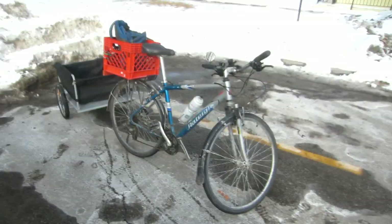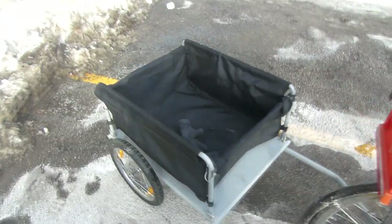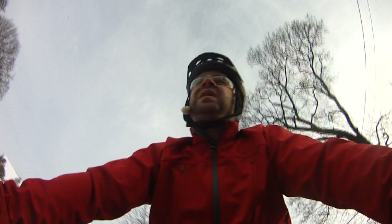Today is the 13th of February. As you can see, I've got my bicycle and my bicycle trailer all rigged up and we're going to go for a trip to the grocery store. It's a nice warm sunny day today, so I decided that today was a pretty good day to go and get stocked up on some grocery items.